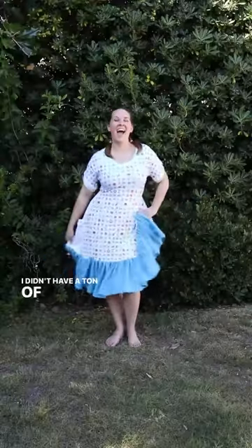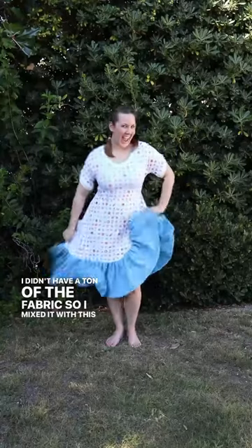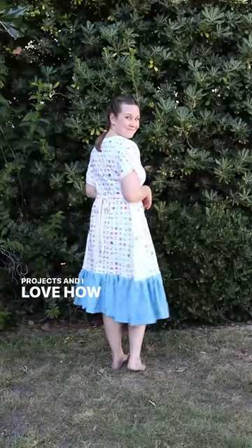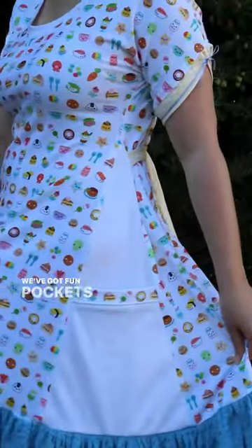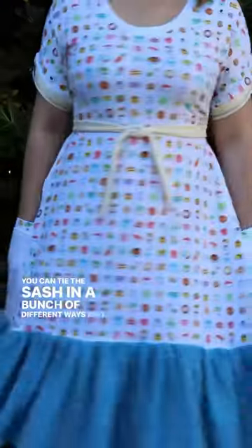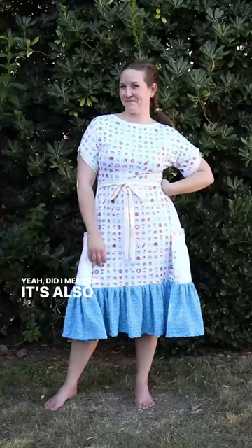I didn't have a ton of the fabric so I mixed it with this cool blue stuff from my stash and some scraps from past projects and I love how it turned out. We've got fun pockets on the sides, you can tie the sash in a bunch of different ways, and oh yeah, did I mention it's also reversible?